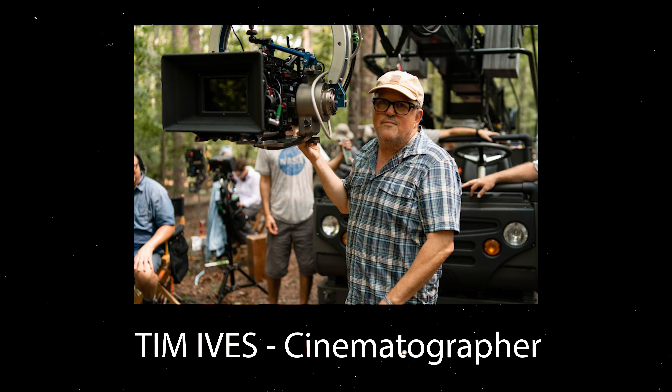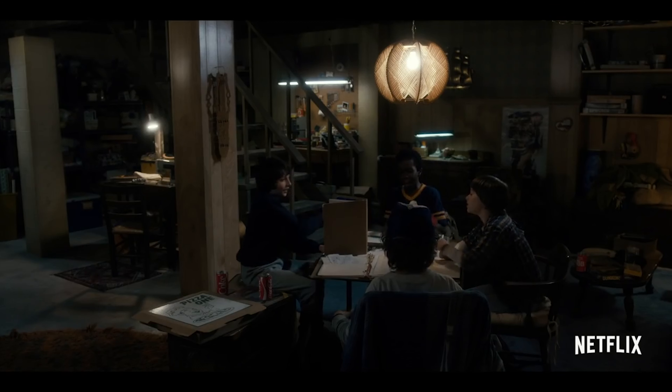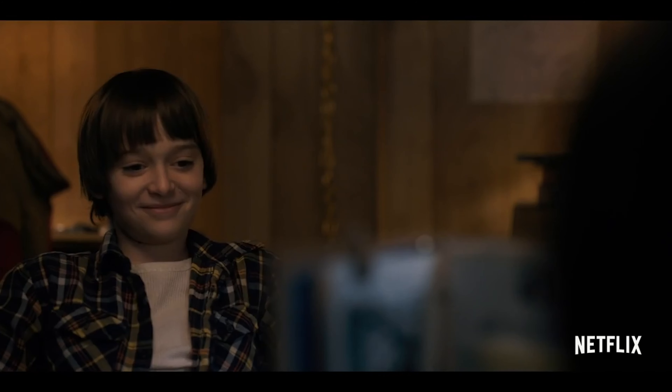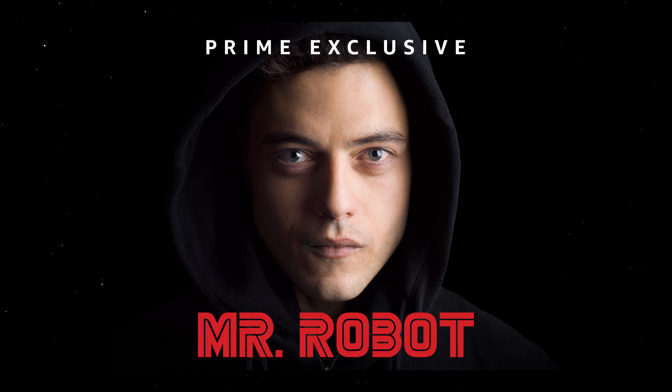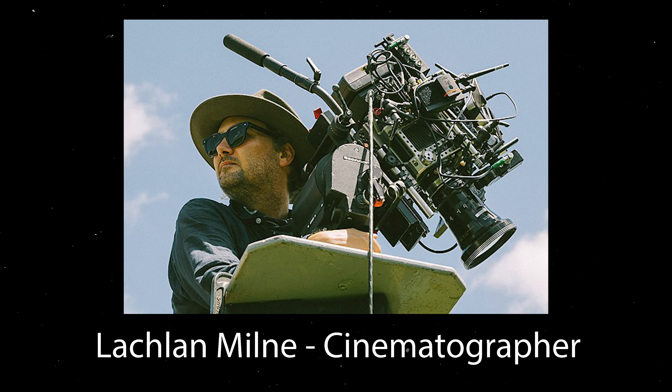Tim Ives is actually the original cinematographer for Stranger Things. He was the one that kicked off Season 1, created the look for it, and worked with the Duffer Brothers to create the Stranger Things look. I believe he worked on Seasons 1, 2, and 3. He was also involved in TV shows like Mr. Robot. Other cinematographers include Todd Campbell. I believe Seasons 3 and 4 were by a cinematographer called Lachlan Milne — I probably butchered that name, I'm so sorry. If you guys know who else was involved cinematography-wise in Stranger Things, please let me know in the comments — we want to credit whoever is involved in this incredible show.